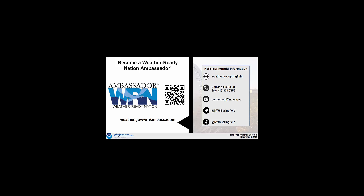Scan the QR code for more information. You can also reach out to us with any other questions — find us on our webpage, or call, text, email, or reach out on social media at NWS Springfield. Thank you.